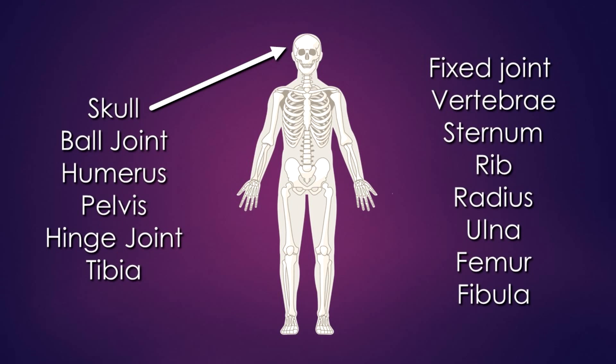When looking at the skeletal system, there is the skull, the ball joint where your shoulder is, the humerus, the pelvis, the hinge joint where your knee is, the tibia, the fibula, the femur, the ulna, the radius, the rib, the sternum, vertebrae, and the fixed joint.